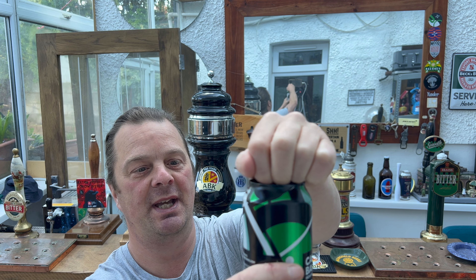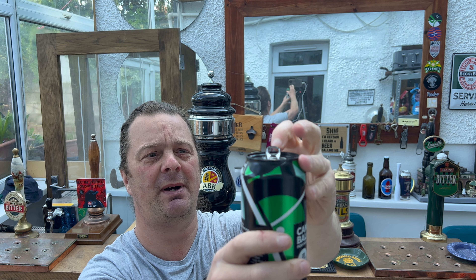I believe back then — forgive me if I'm wrong, Richard, if you've ever watched this — I don't think they actually bottled the product back in 2012. I think it was straight out of the fermenter. It was definitely straight out of the fermenter; it wasn't a packaged product. So I was drinking this beer super, super fresh, and I remember Richard being deadly excited about this beer.